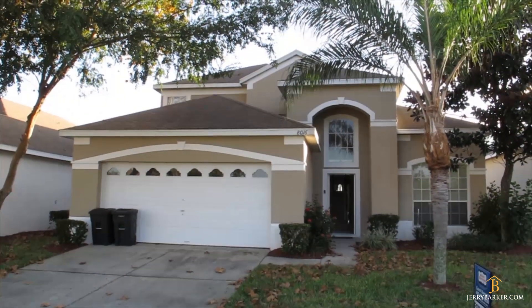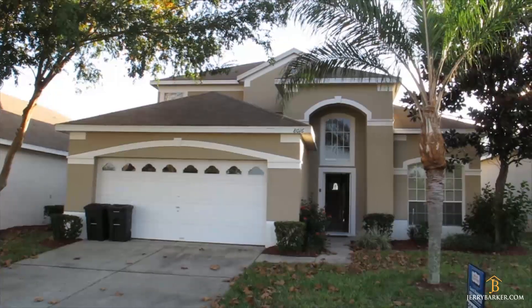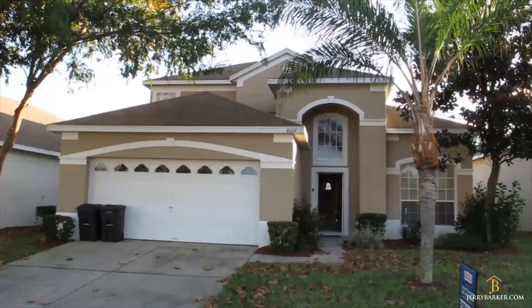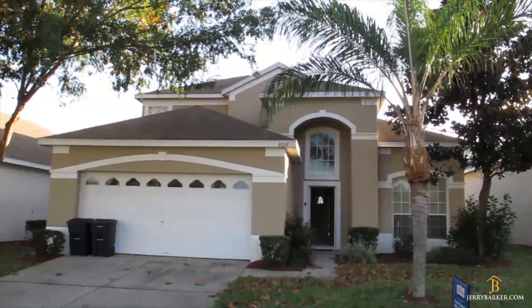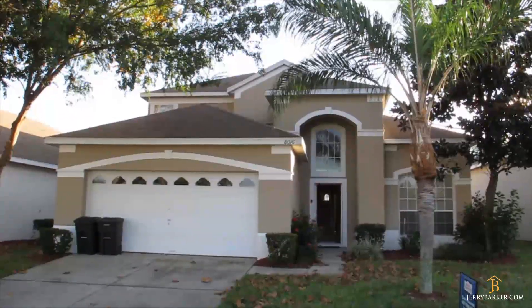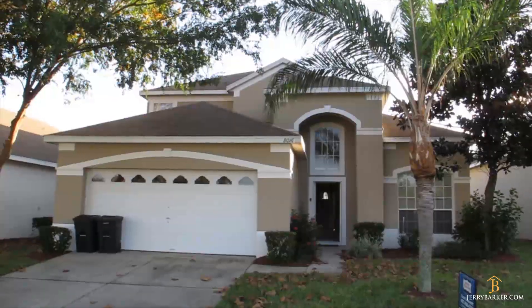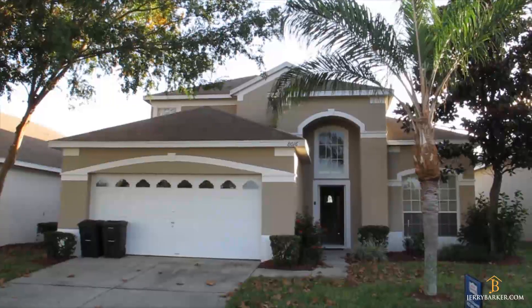Hi, this is Gerard Barker, Vacation Home Specialist here in Orlando, and we are in Winter Palms today, outside 8016 King Palm Circle. This is a five-bedroom, three-bathroom home. It's actually set up as a four-bedroom, and the extra bedroom has been converted into an additional living room. We're going to take a quick video tour of the inside of this property, so let's go inside and have a look.